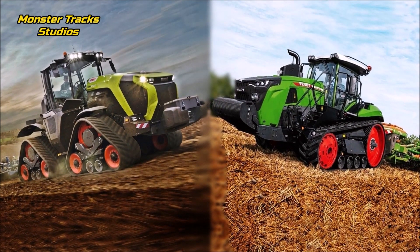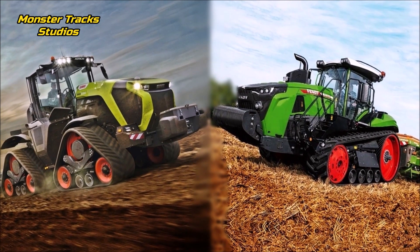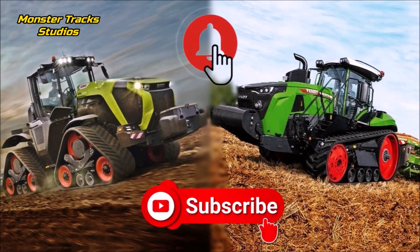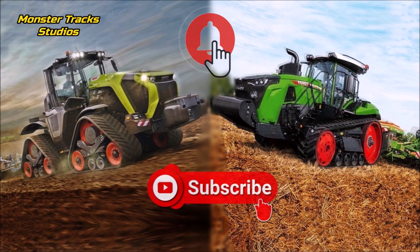Hello friends, new comparison after a long time — new beasts are coming, so we have new stuff to compare. Subscribe to our channel and like our videos; we are going to offer you all the facts you need for a comparison.